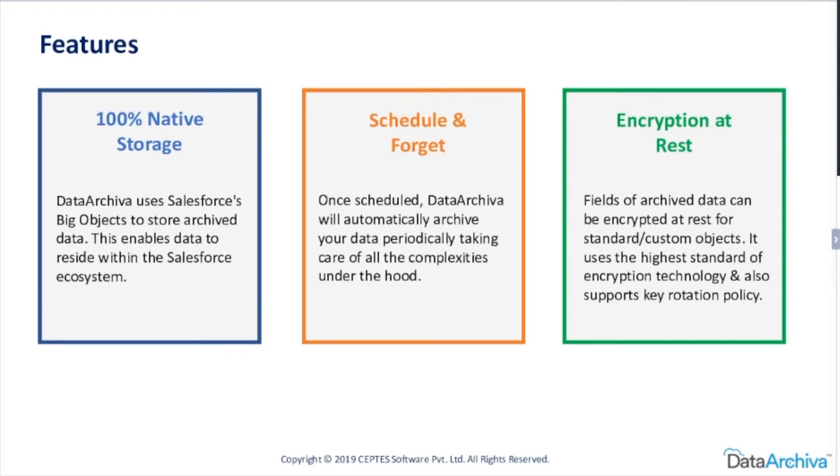Let's get to the next feature of Data Archiver, Nanda, which is Schedule and Forget. This one sounds admin friendly — what do you have to say about it? When we designed Data Archiver, this was one of the key considerations. What it means is that for the admin, once it's configured, it should be maintenance-free — it should automatically keep running in the background without much intervention.